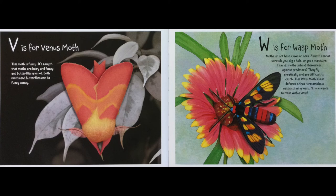W is for Wasp Moth. Moths do not have claws or nails — a moth cannot scratch you, dig a hole, or get a manicure. How do moths defend themselves against predators? They fly erratically and are difficult to catch. This Wasp Moth's best defense is that it resembles a nasty, stinging wasp. No one wants to mess with a wasp.